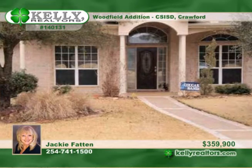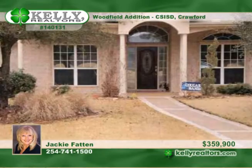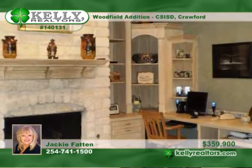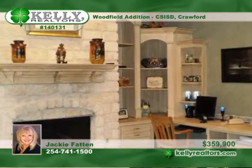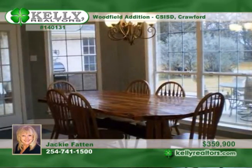If you're searching for luxury living in Crawford, consider this 4 bedroom, 3 bath home with all the extras. The pretty formal living and dining rooms both have wood floors, lovely lighting, and great accent colors along with 10 foot ceilings.